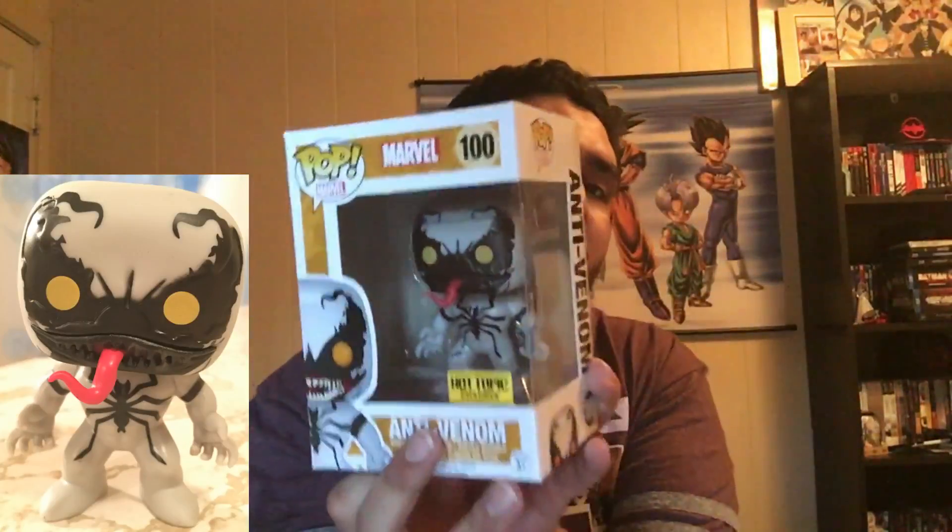Up next is the regular Obi-Wan Kenobi. I'm trying to think of a quote. Overall his paint job is kind of decent, though it's a little messed up on his beard — the paint leaks over to the mouth and the beard leaks over to the face a bit — but other than that it's pretty good.